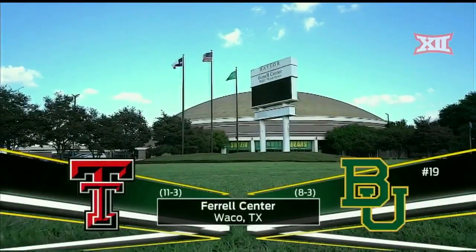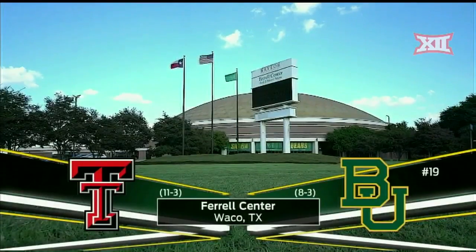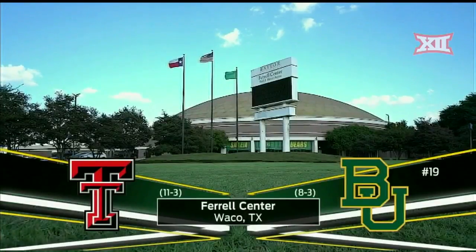From the Ferrell Center on the campus of Baylor University in Waco, Texas, welcome in to Baylor Big 12 Volleyball. Tonight it's the Big 12 opener as the Bears host the Texas Tech Red Raiders.